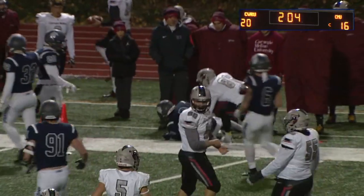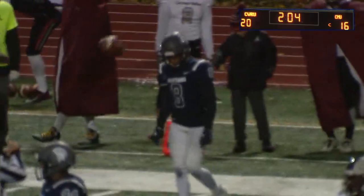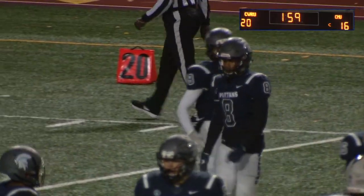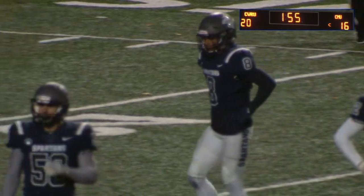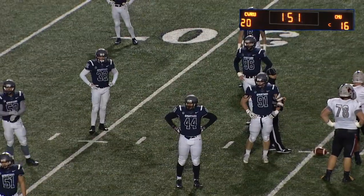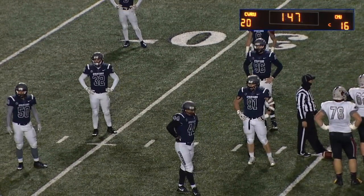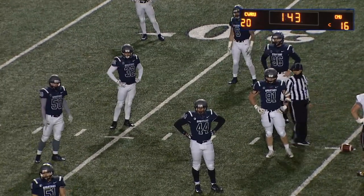Tossed out right side by Klein — that finds Jamie Greenwell. That's a much shorter reception than the one he had earlier. In the first half he had the bomb down the right sideline that set up Carnegie Mellon for its half-ending field goal. They used a minute and 13 to go 58 yards, and that play to Greenwell was the highlight.